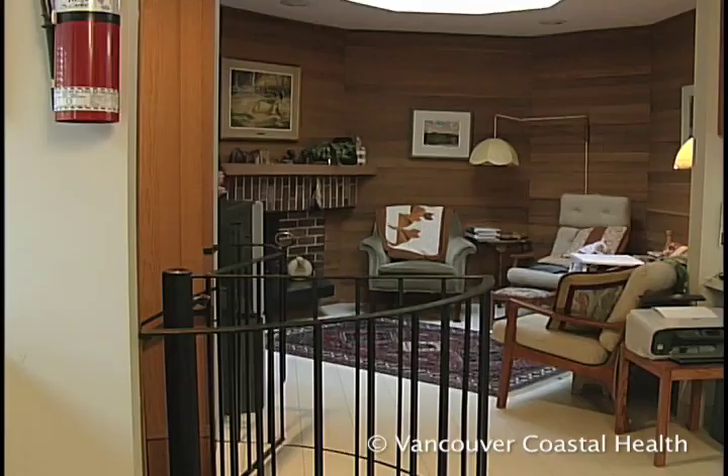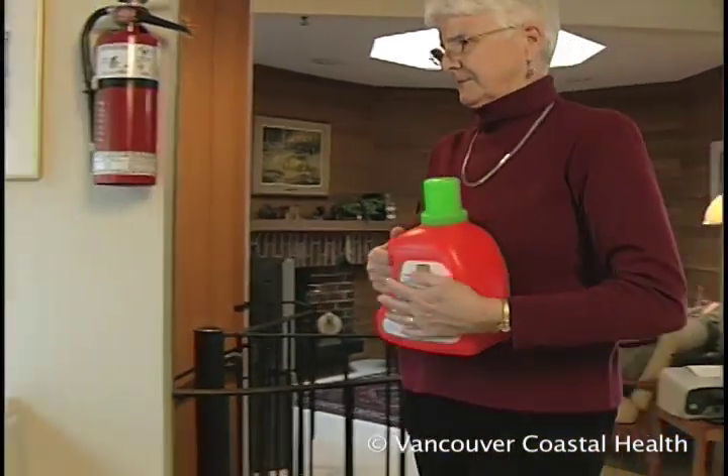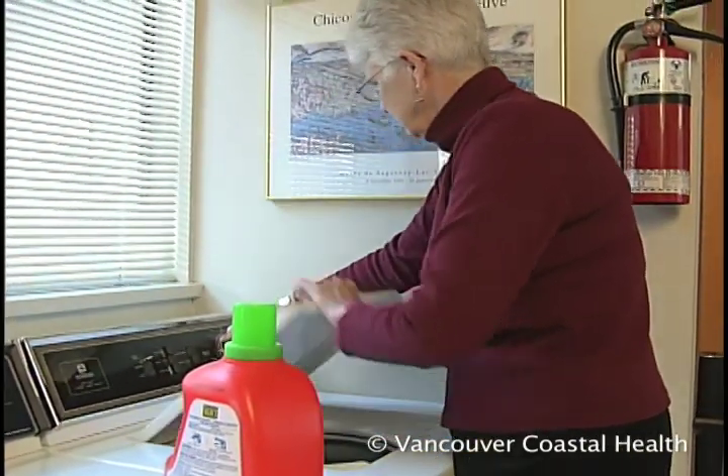Another way to protect joints is to avoid putting pressure on the lower body by not carrying heavy loads. But even small weighted items should be carried properly — that is, close to the body.